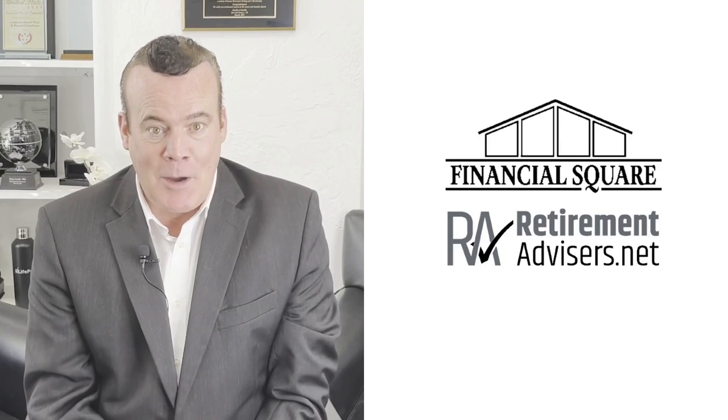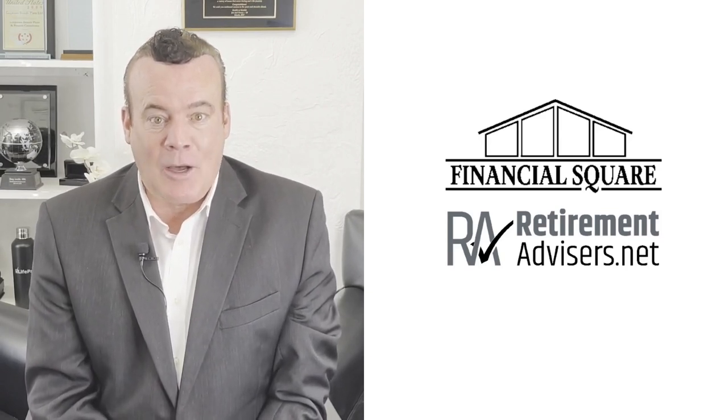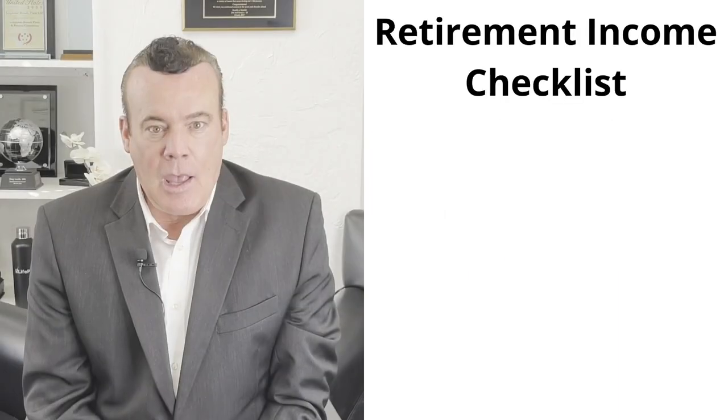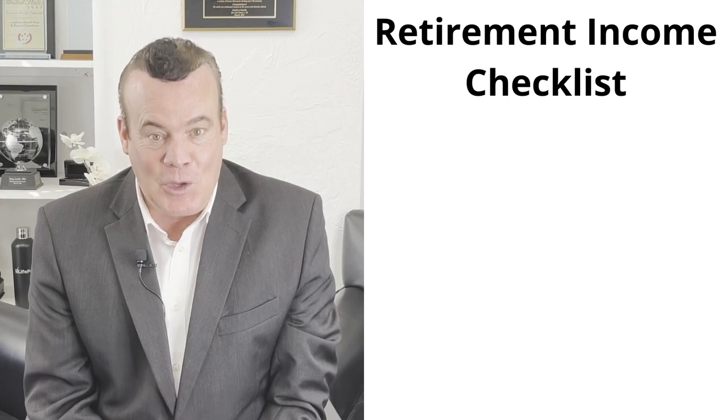Hello, I'm Greg Lavelle from Retirement Advisors at Financial Square. Today, I'll go over a retirement income planning checklist with you. If you are confused on where to start, then this video is for you.